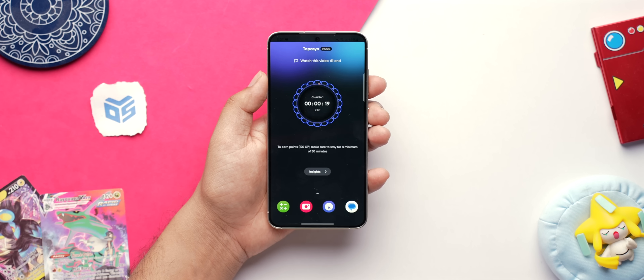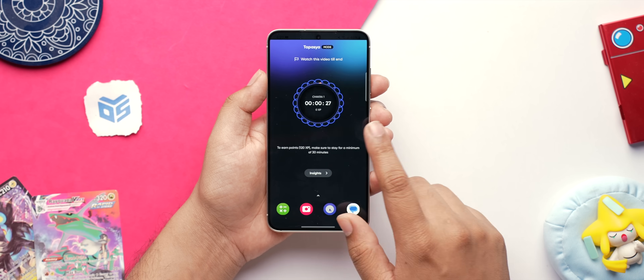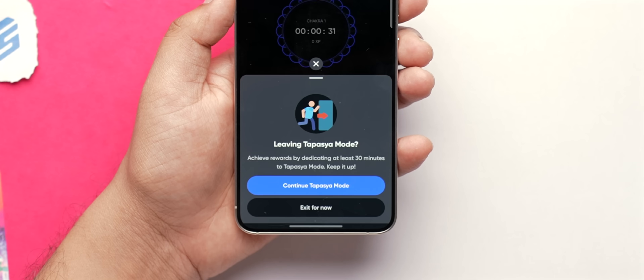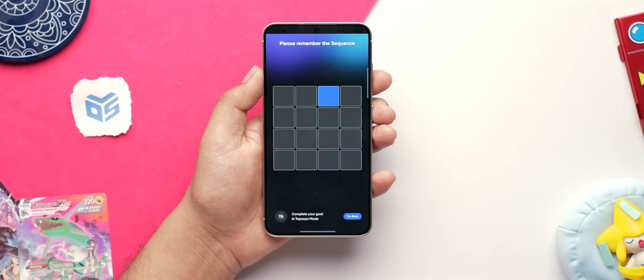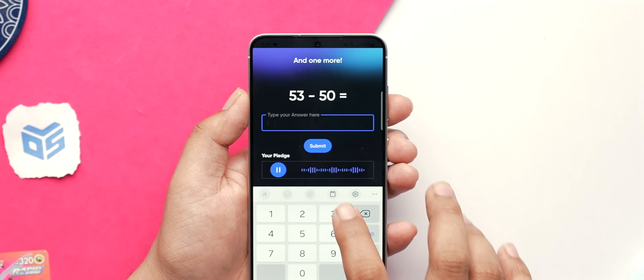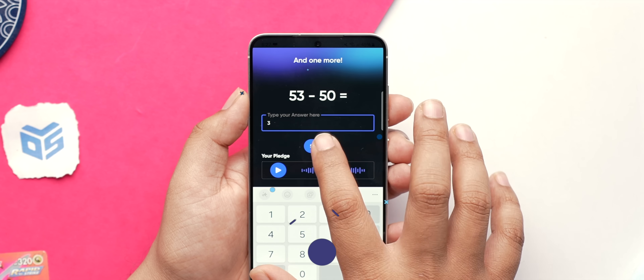In tapasya mode, you won't be able to access apps that waste your time and can concentrate fully. But if you want to exit before the time ends, the app makes it difficult by putting out some puzzles or math questions, and it also plays the motivational message that you yourself recorded while entering into it.